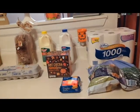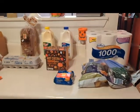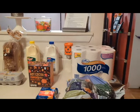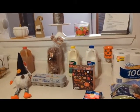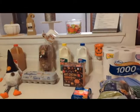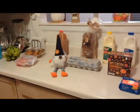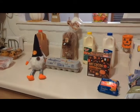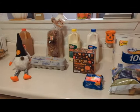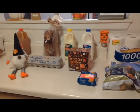Now for the prices: at Aldi, the potatoes were $3.99, the toilet tissue $8.39, the eggnog $5.49, the milk $1.68, the gnome $4.99, the hot cocoa $4.05, the bread $2.49, and the eggs are still holding at $1.98.